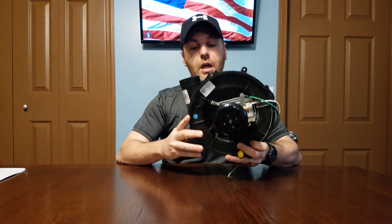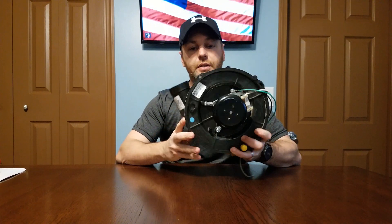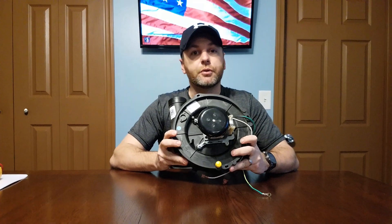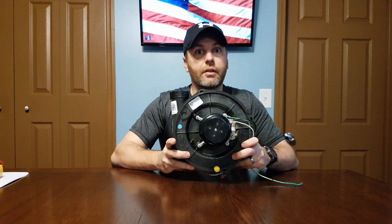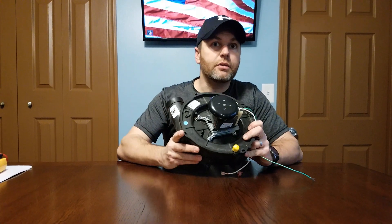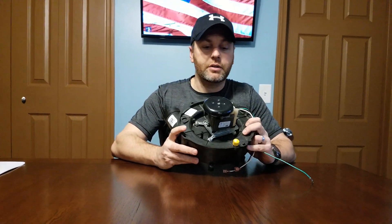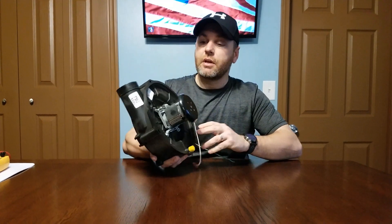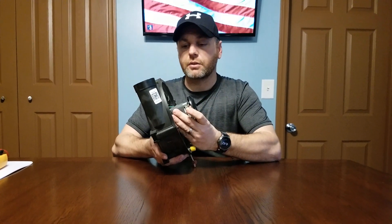The inducer assembly pushes the flue gases out of the furnace and out of the house. It draws combustion air into the furnace for the burners and makes sure everything is vented safely so the furnace is safe to operate.